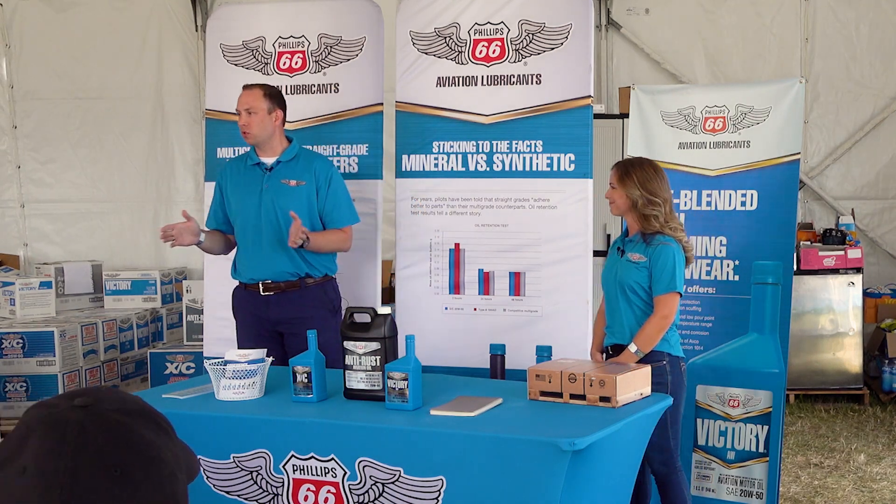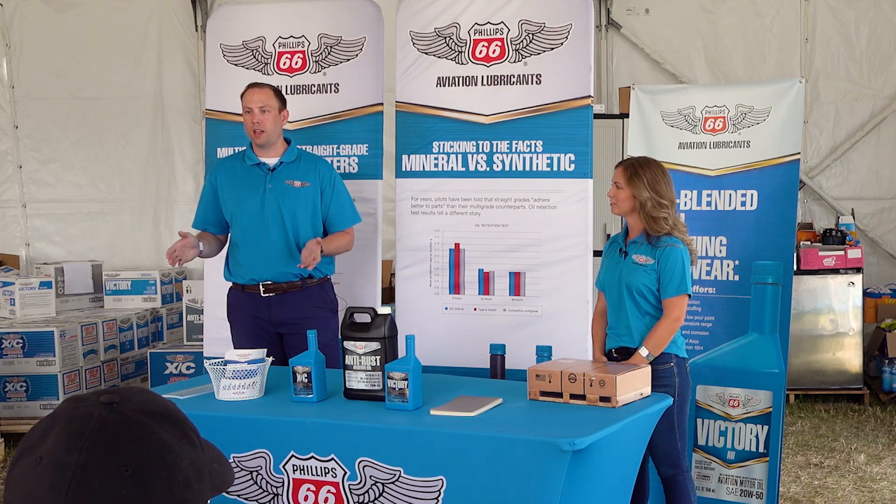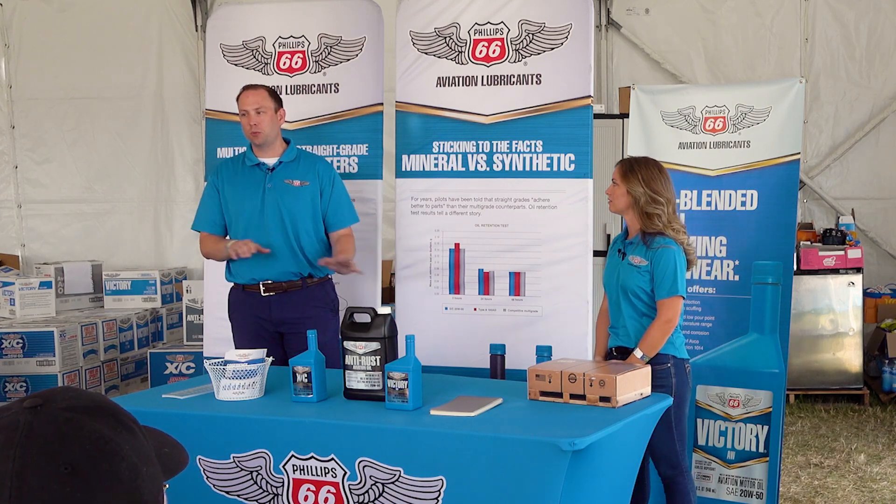So first and foremost for Phillips 66, as long as there's leaded fuel, we will not introduce a synthetic blend or a full synthetic aviation engine oil. It's great for cars, it's great for trucks, but those burn different types of fuels than we do in our aircraft.